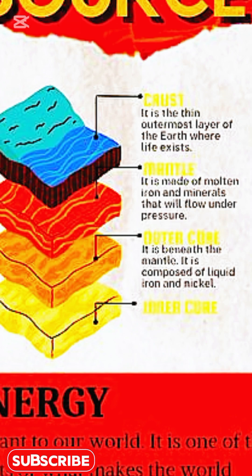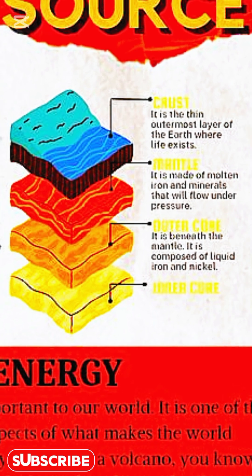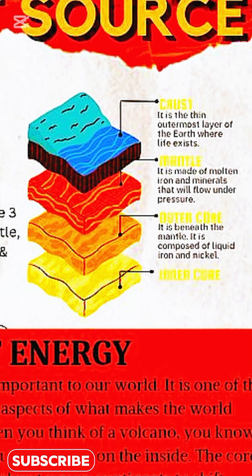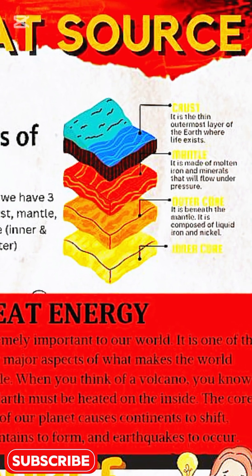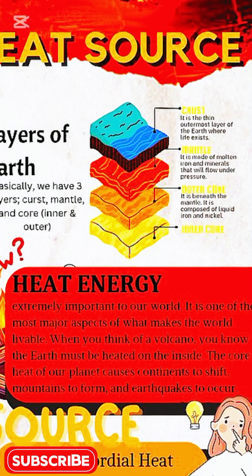The crust is where life exists, while the mantle flows with molten rock and minerals. Below it, the outer core's liquid iron and nickel generates Earth's magnetic field, protecting us from harmful solar radiation.